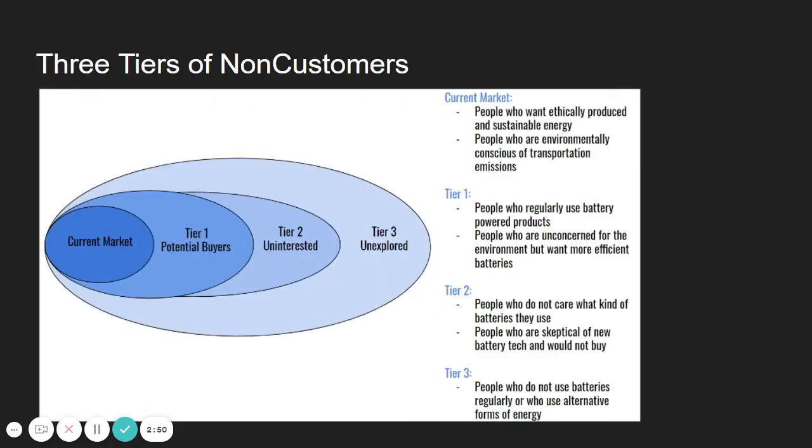For our three tiers of non-customers: our current market would be people who want ethically produced and sustainable energy and who are environmentally conscious of transportation emissions. Our potential buyers are people who regularly use battery-powered products but may be unconcerned with the environment, yet still want more efficient batteries. The uninterested are people who do not care what kind of batteries they use and are skeptical of new battery technology. Our unexplored market consists of people who do not use batteries regularly or who use alternative forms of energy.